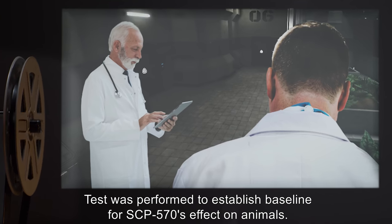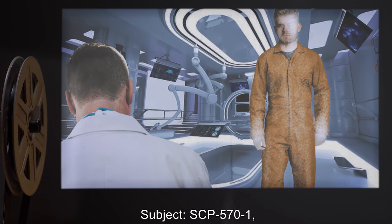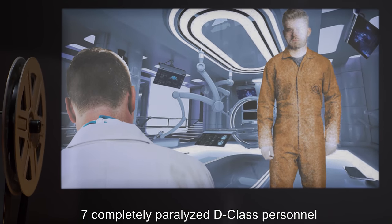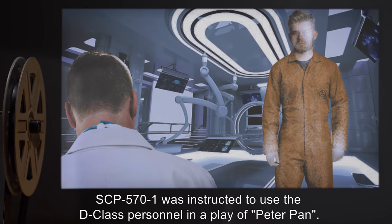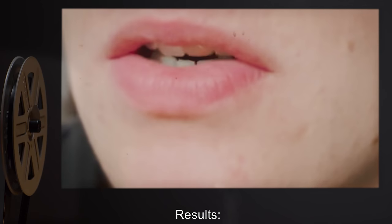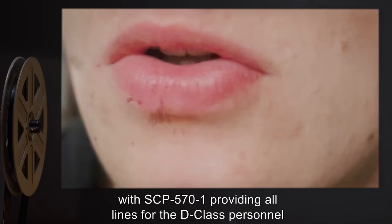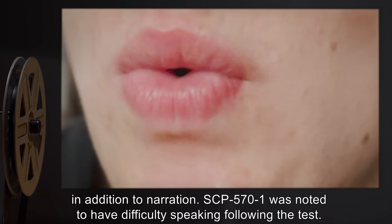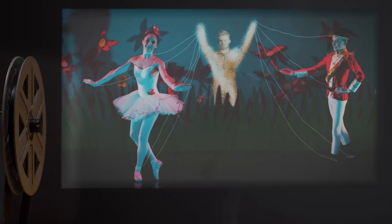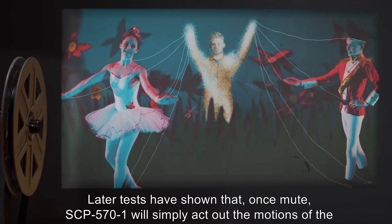Test G, 8/19/19: Subject: SCP-571, seven completely paralyzed D-class personnel. Procedure: SCP-571 was instructed to use the D-class personnel in a play of Peter Pan. Results: Play was performed by SCP-571 using the D-class personnel, with SCP-571 providing all lines for the D-class in addition to narration. SCP-571 was noted to have difficulty speaking following the test. Analysis: Later tests have shown that once mute, SCP-571 will simply act out the motions of the performance without any dialogue.